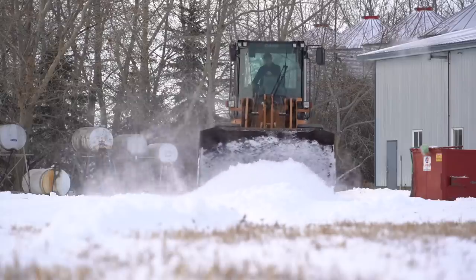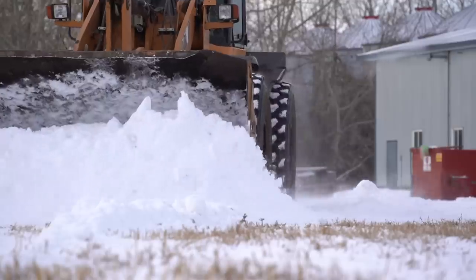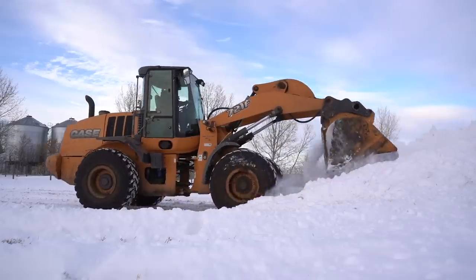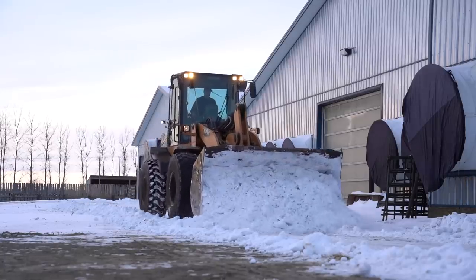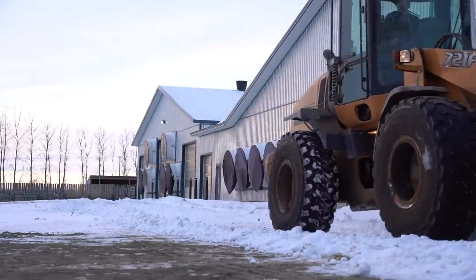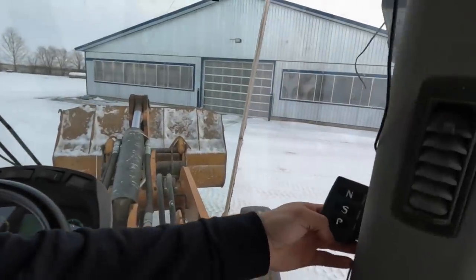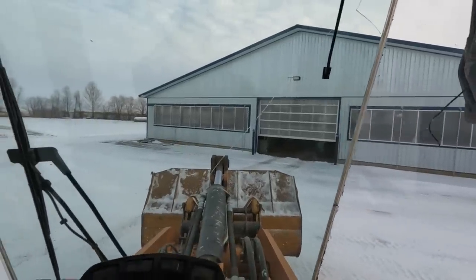Well, it's turned into a pretty nice day. I'm going to push snow for the rest of it though — grab the case loader. I'm going to start taking the snow out of the doors. I stole the door remotes from our feed wagon tractor so we can manually open them. There are three doors I've got to take care of: the two for this drive-thru and then the drive-thru for the straw pack barn as well.